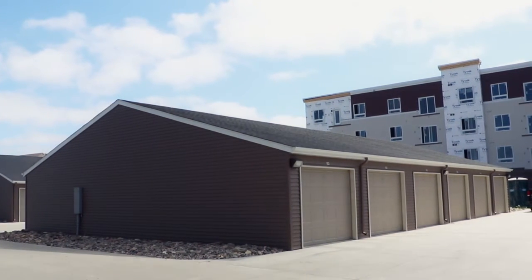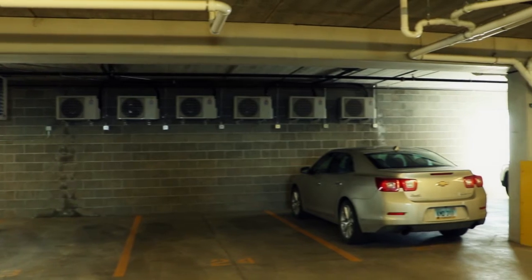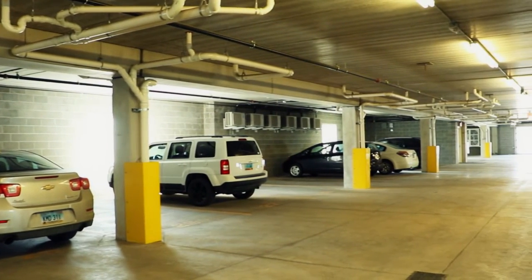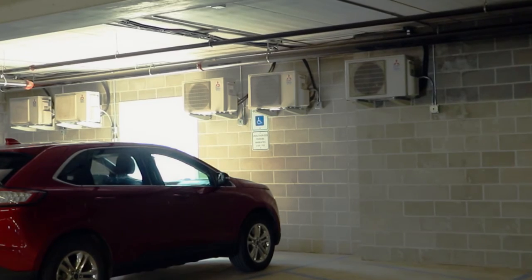So we started looking at a one-to-one approach. Since the garage was going to be there already as underground parking, we thought: let's put these units inside, condition the garage below like the air source heat pump would be sitting outside, and transfer the heat from the garage up to the apartments. We'd supplement that garage heat with natural gas unit heaters.